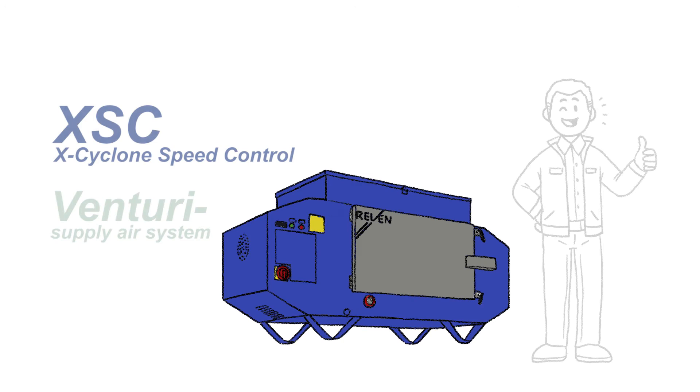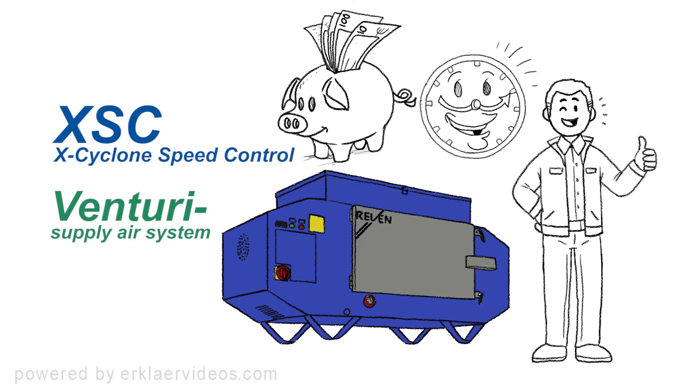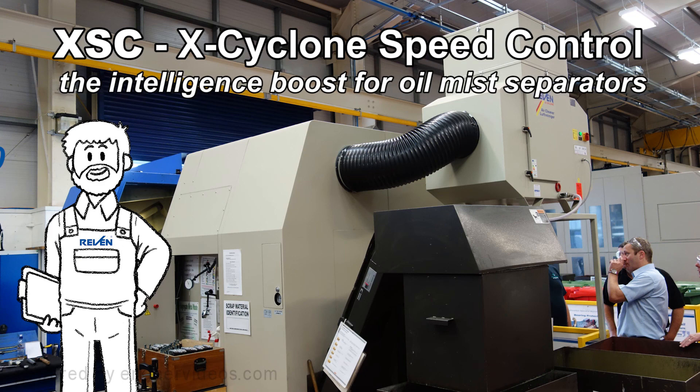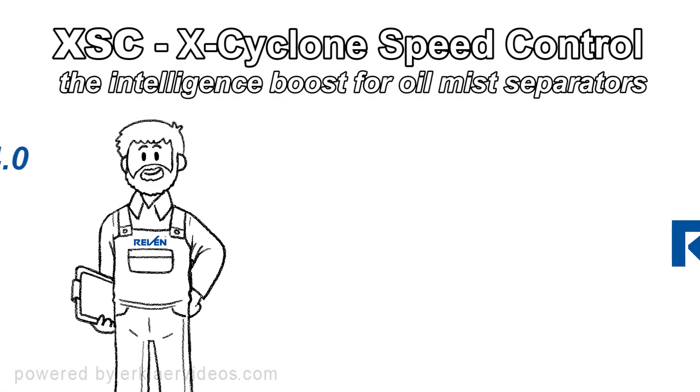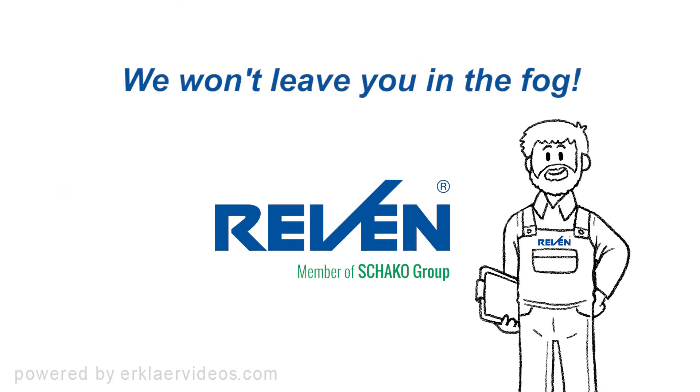XSC and Venturi support the entire extraction system and help to save time and money. X-Cyclone Speed Control — the intelligence boost for Raven oil mist separators in compliance with the innovative Industry 4.0 standard. We won't leave you in the fog.